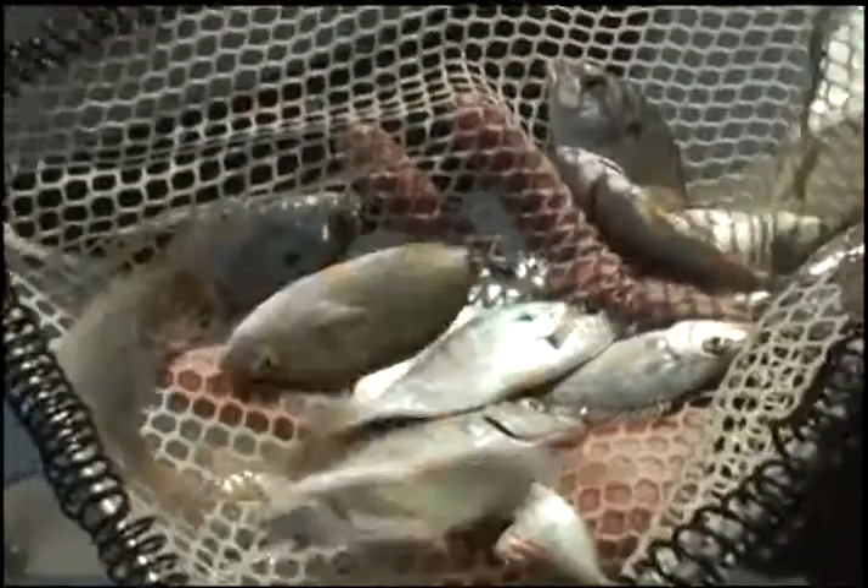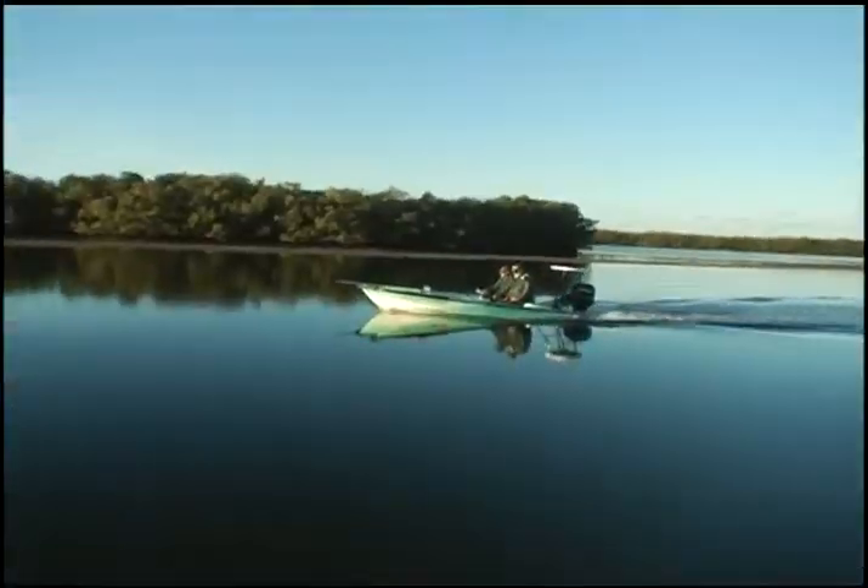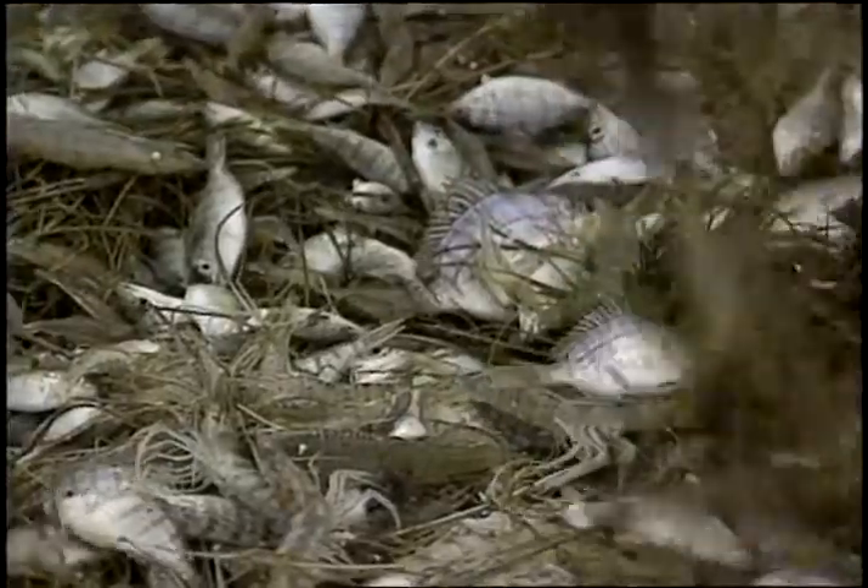The pinfish we use as bait are juveniles. They are spawned offshore and recruit to the estuaries in early spring, so good-sized pins aren't available until late spring or early summer.